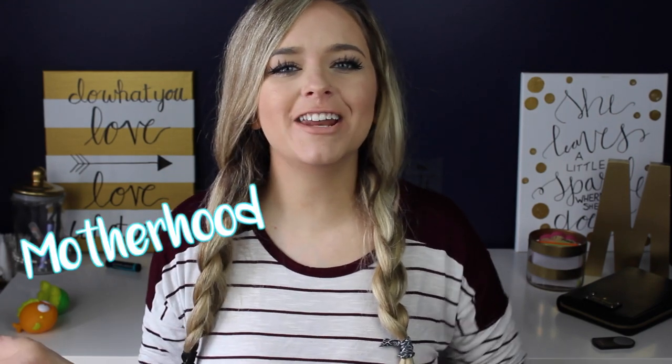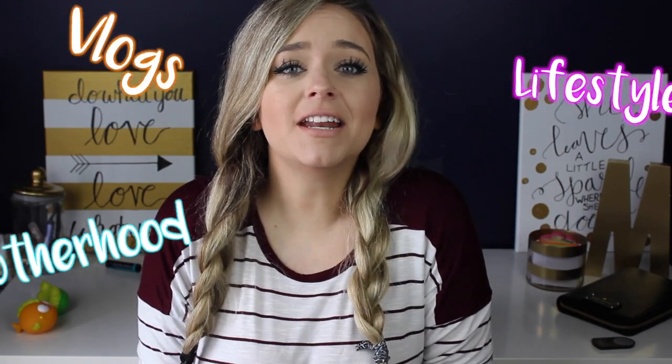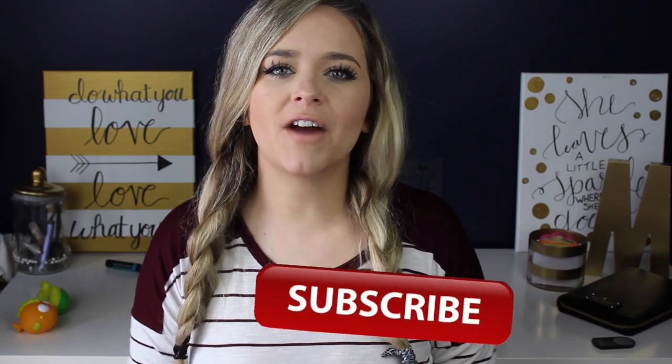Hello everyone and welcome back to my channel. If you are new, hello, my name is Michelle and I post videos weekly about motherhood, lifestyle, vlogs, and the occasional beauty video. So if you think that might interest you, just click the subscribe button floating around right here and that way you'll be notified every week when I put out a new video.